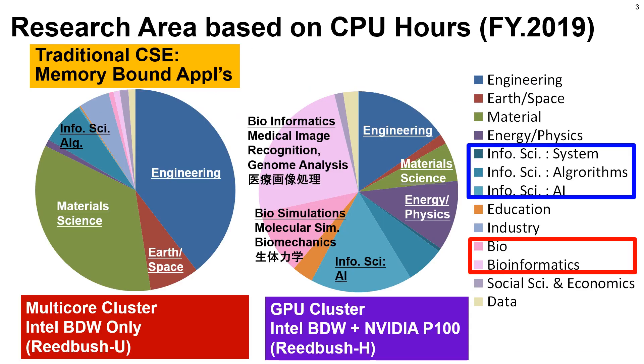Two pie charts show research areas of Reed Bush based on CPU hours. The left chart shows usage of Reed Bush's CPU-only sub-system. Computational sciences such as simulations in engineering, earth and space science, and material science are the typical areas of usage of our Supercomputer systems in recent years. In contrast, workloads on GPU clusters are very different — large portions are occupied by information science related to artificial intelligence and bioinformatics such as genome analysis and medical image recognition by machine learning.